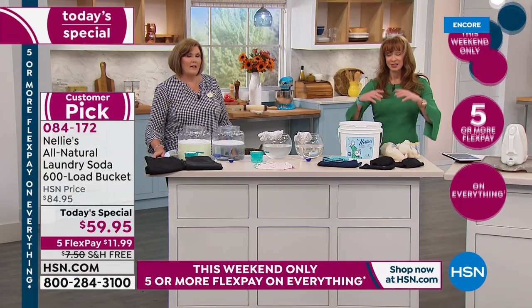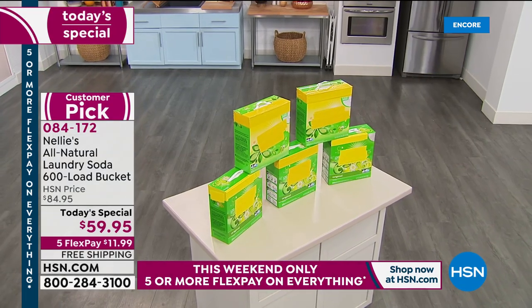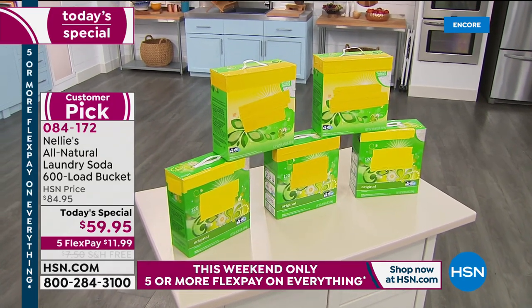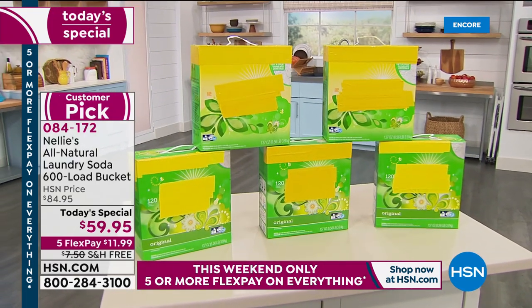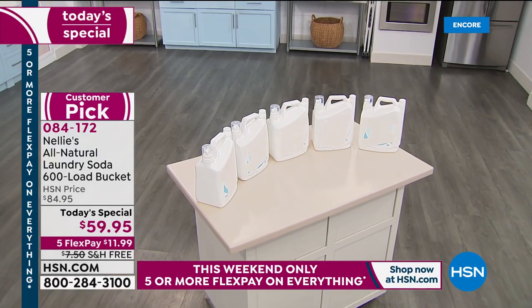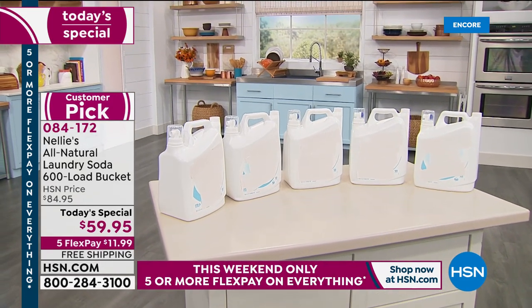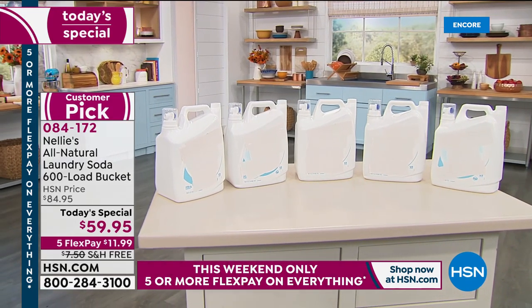We are doing free shipping today. If you're new to HSN and you have sensitivity, this would be a perfect way to dive in. Here's our comparison — you'd have to buy all of that liquid detergent, paying for expensive water, just to equal our 600-load Nellie's bucket. And think not only what it's doing to your clothes, but what it's doing for the environment.